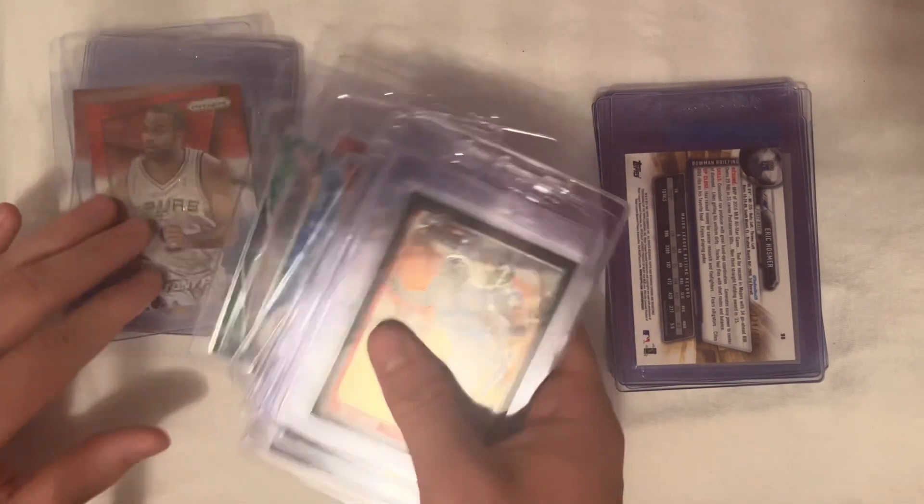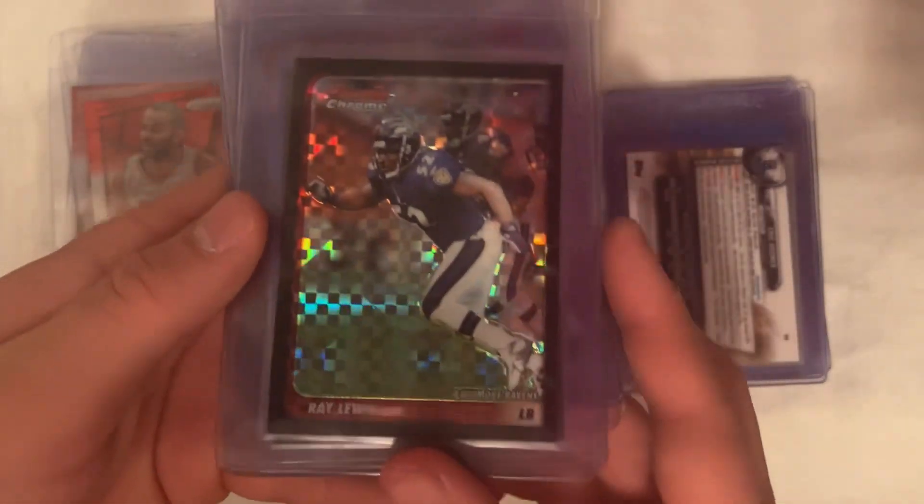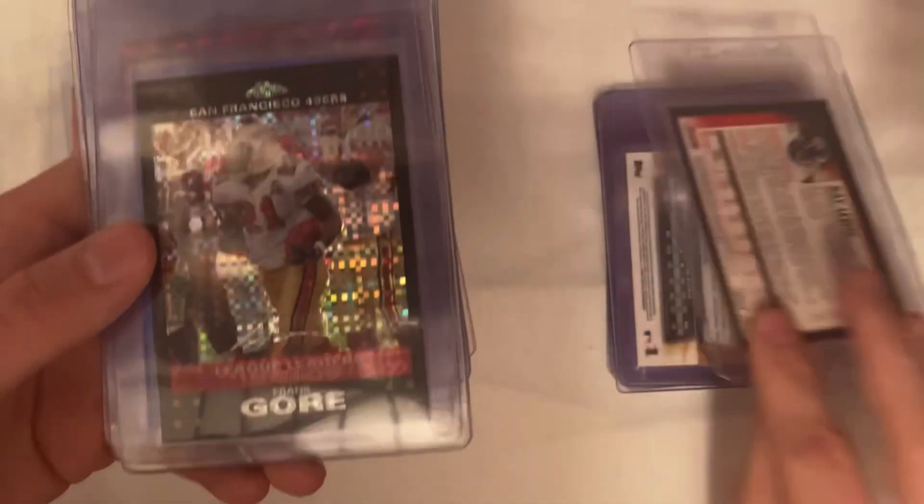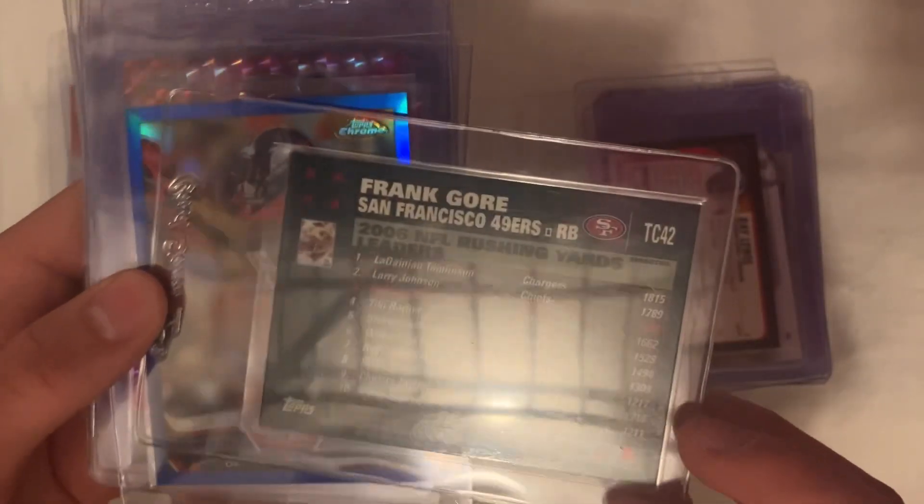All right, so then we'll go into the football stuff that we have here. We got 2003 Bowman Chrome X-Fractor Ray Lewis, and that one is numbered out of 250. We got 2007 Topps Chrome Frank Gore X-Fractor, not numbered.